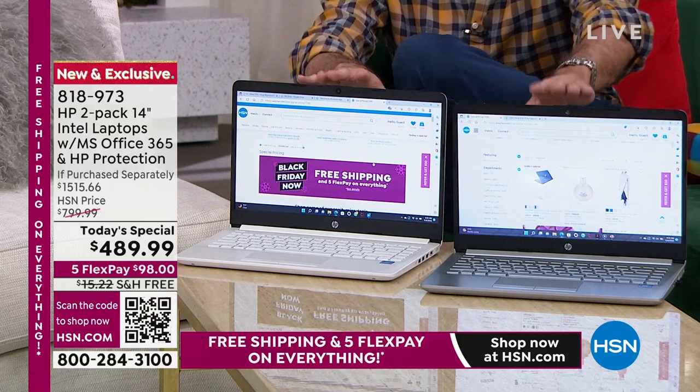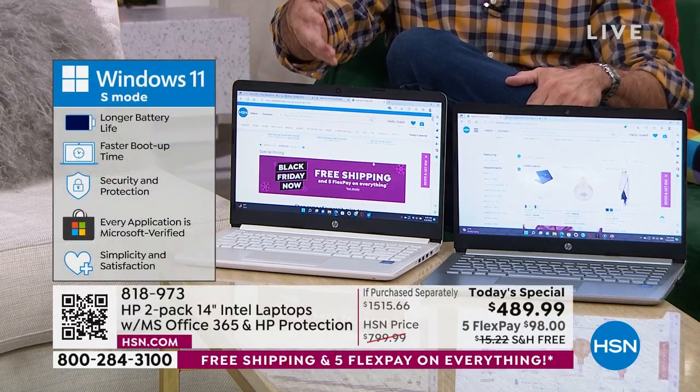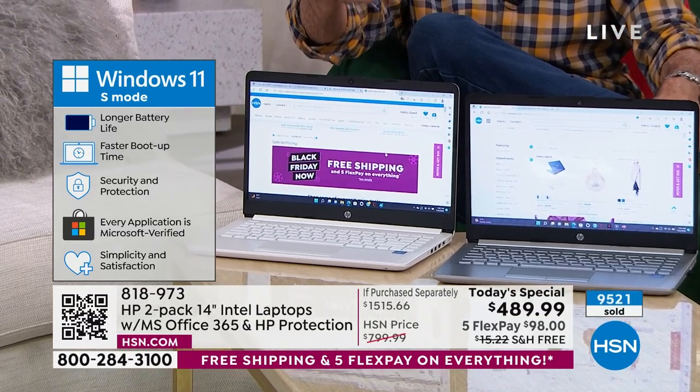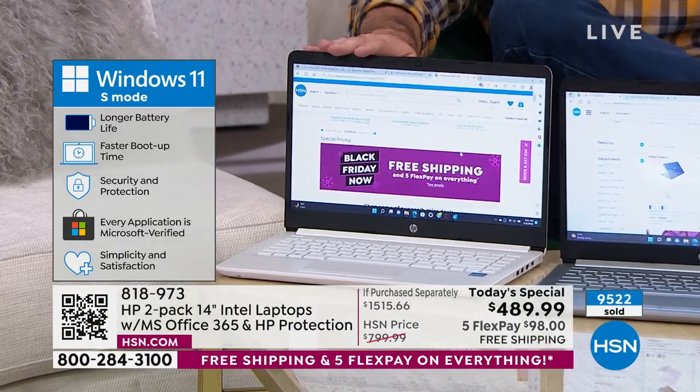The way that you download movies, music, apps, and games — you go to the Microsoft Store and download them there. Everything is safe and protected. You never have to worry — if I click on this, am I going to get a virus? Is this going to download something that's going to hurt me? That's gone now with Windows 11 in S mode.